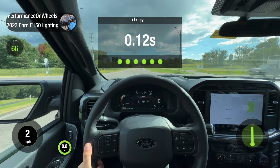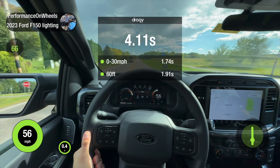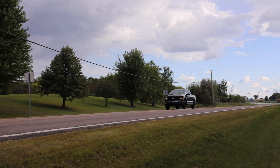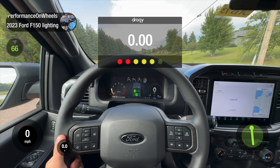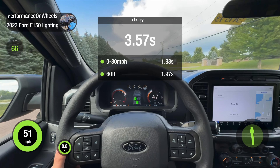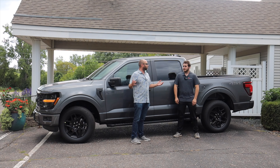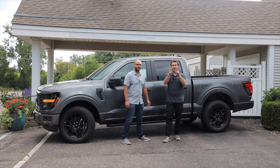Check out the zero to 60 time. In a truck that has four doors, towing capacity, a bed — does this get any better, Austin? I don't think it honestly can, and it could be yours.